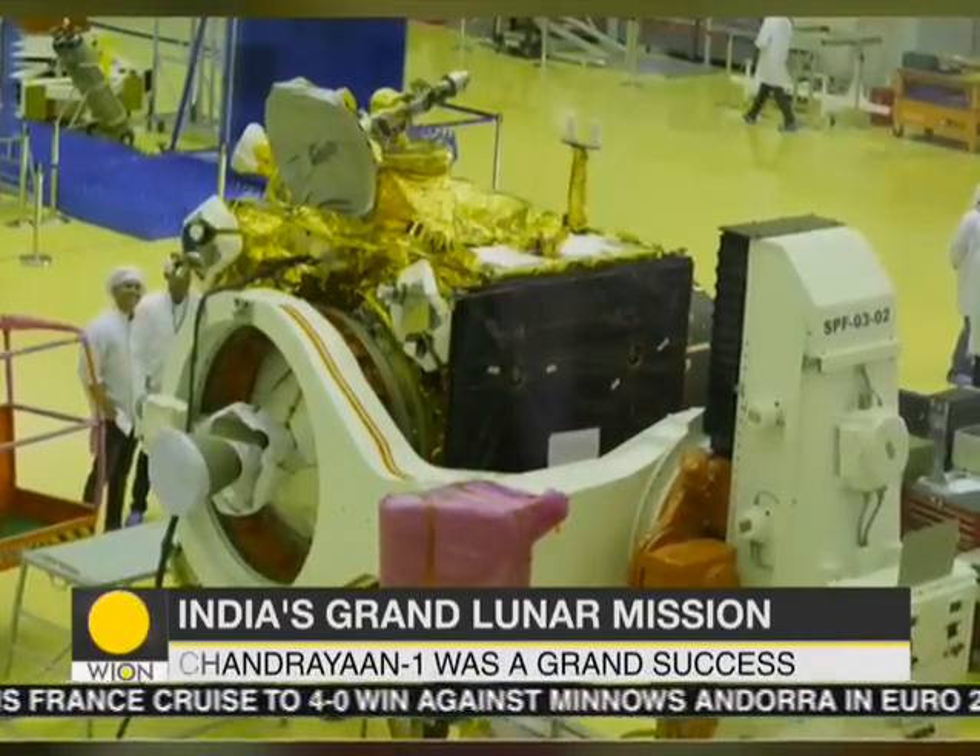All right, news from India now. First pictures of Chandrayaan-2, India's second lunar exploration mission, are now out. India is looking to add another feather to its illustrious cap with the upcoming launch of Chandrayaan-2.